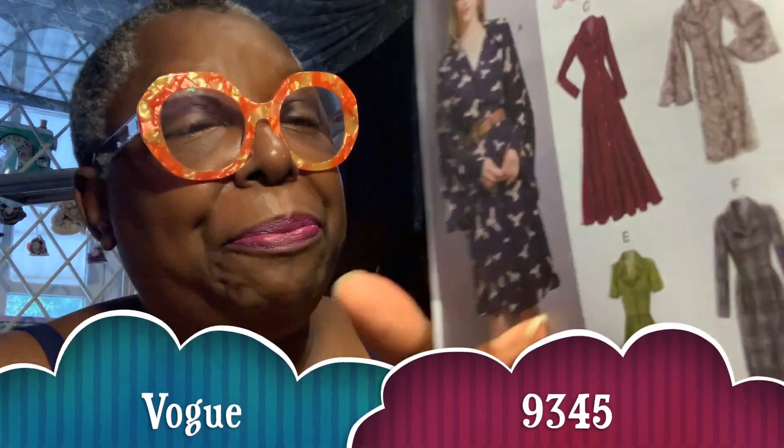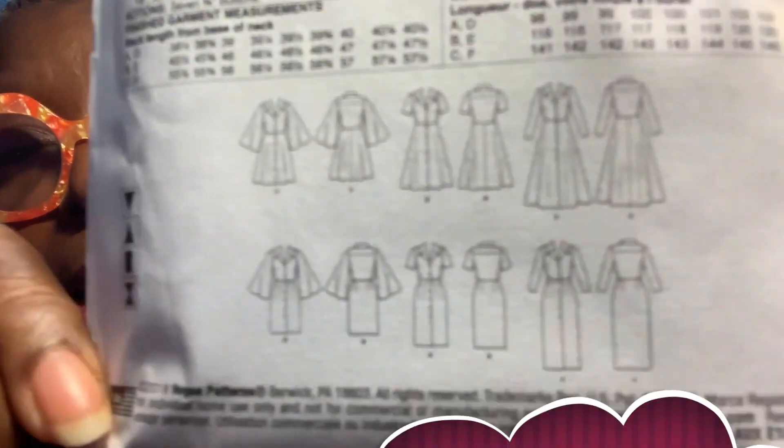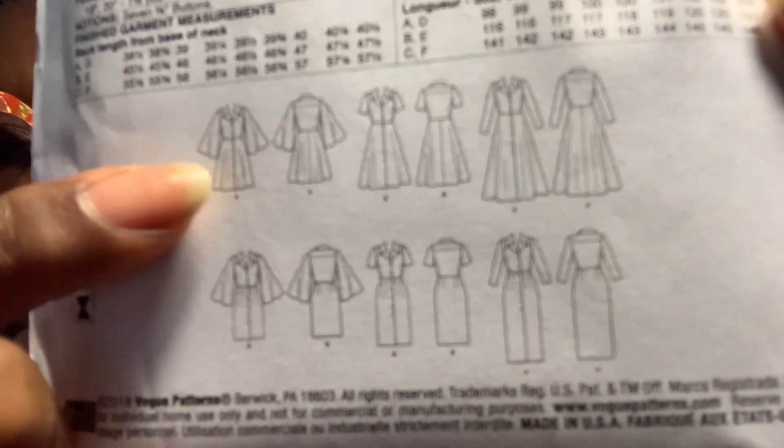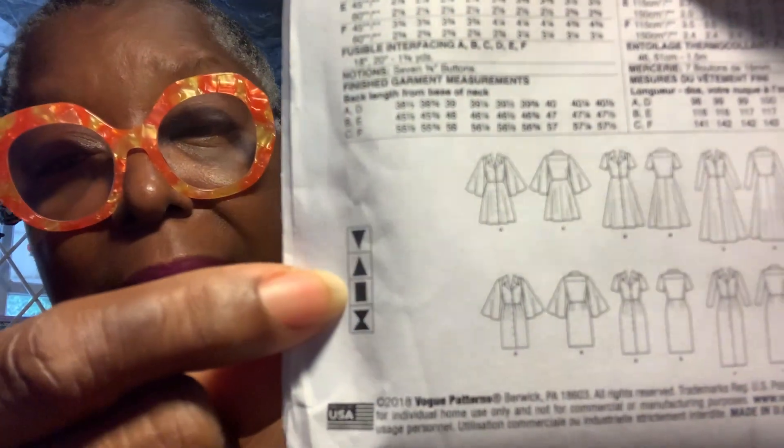I've been looking at this next one for a long time but finally just went ahead and got it — Vogue 9345. Here are the line drawings. I'm attracted to the version with the serious sleeves because I love dresses that drape well. It says it's for me but I'm not entirely sure — I think it might be okay. I'll keep you posted.